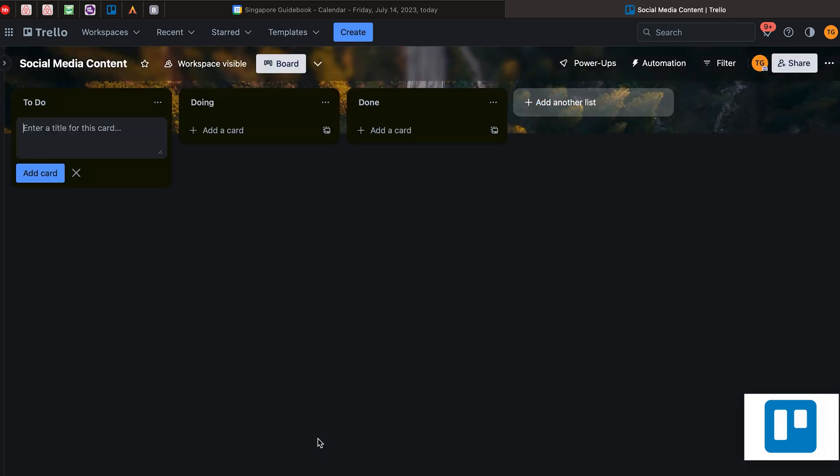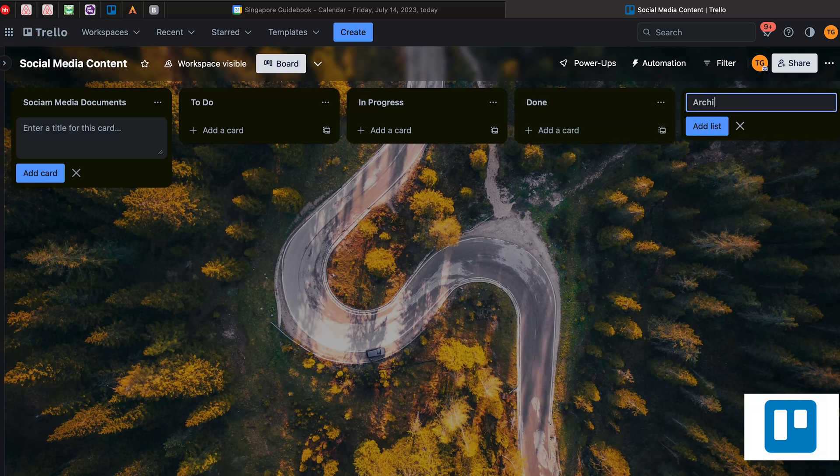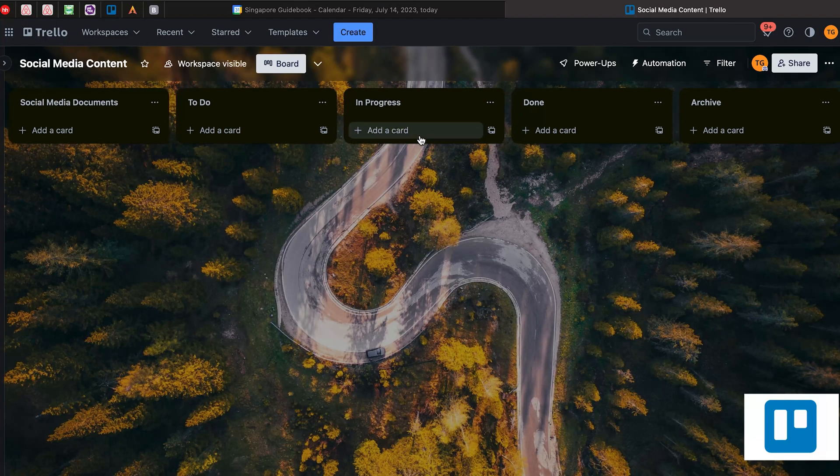Here I use it in a very simple way. On the left-hand side, I usually keep all the documents related to this project — for example, social media documents. Then I put a to-do list column, an in-progress column, and a done column. The archive column is not always necessary. So basically each column reflects what you need to do, the documents, the tasks in progress, tasks which are done, and some tasks which can go to archive.